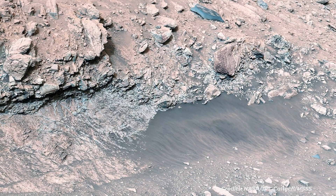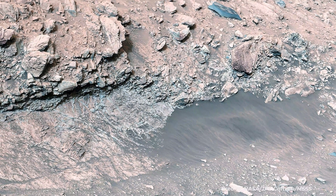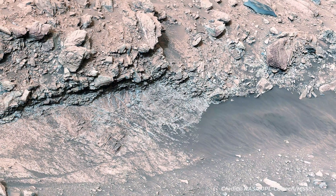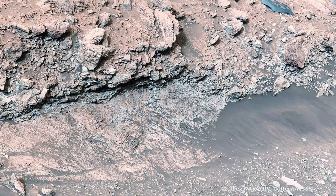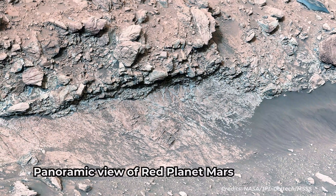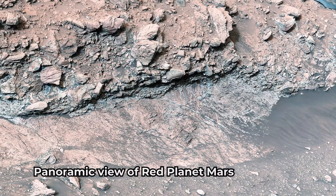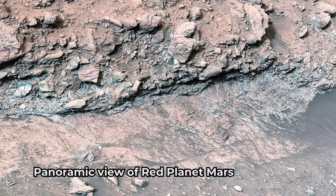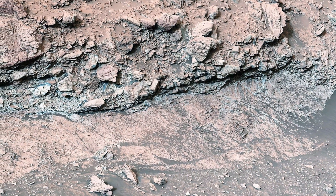This panorama, captured by Curiosity's Mastcam on May 7, 2024, the 4,178th Martian day, or Sol, of the mission, is made up of 40 individual images that were stitched together after being sent back to Earth.